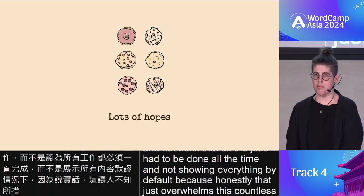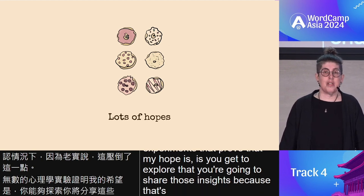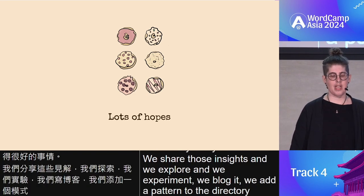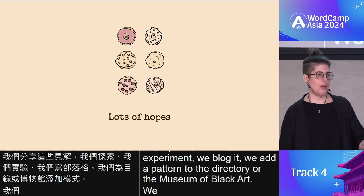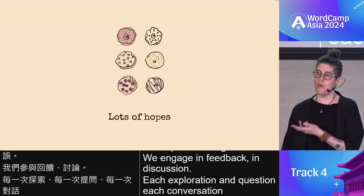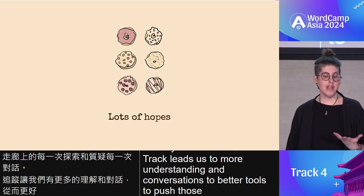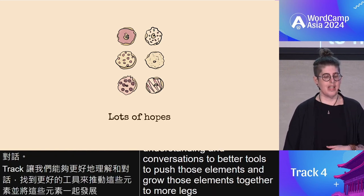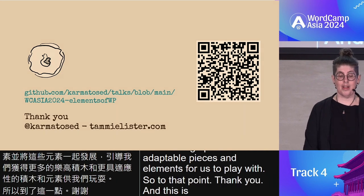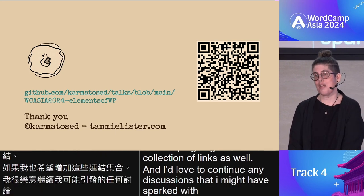My hope is as you get to explore that you're going to share those insights — because that's what we do in the community really well. We share insights, explore, and experiment. We blog it. We add a pattern to the directory or the museum of block art. We push what can be done and report that bug. Each exploration and question, each conversation in the hallway track, leads us to more understanding, better tools, to push and grow those elements together — more Lego pieces and more adaptable elements for us to play with. Thank you, and here is my link — I'm hoping to grow this collection of links and I'd love to continue any discussions I might have sparked.